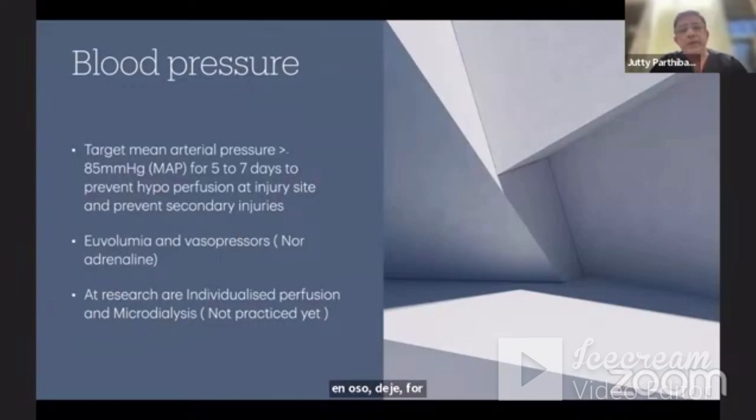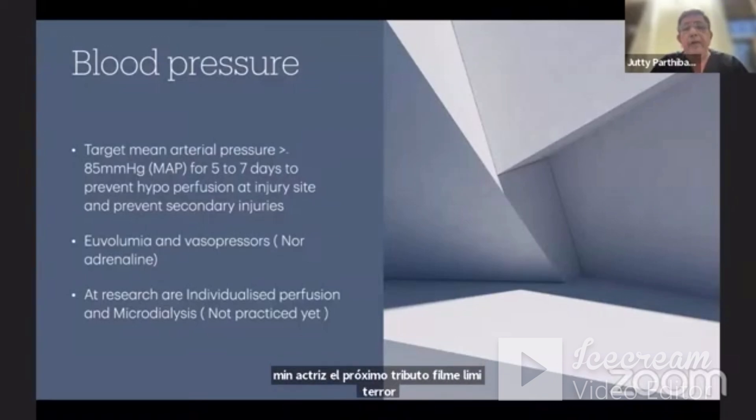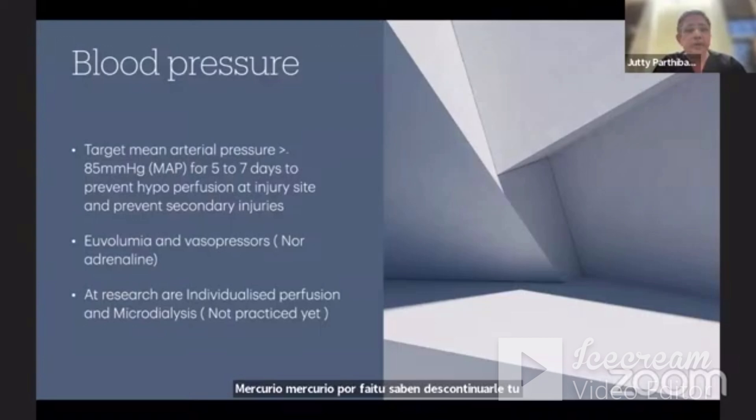Blood pressure management is very important because of associated hypotension. The target mean arterial pressure must be approximately 85 mmHg MAP for 5 to 7 days continuously, to prevent hypoperfusion at the injury site and prevent secondary injuries. Euvolemia and vasopressors — particularly noradrenaline — are essential for this. Individualized perfusion and microdialysis are at the research level and not in practice in many places currently.